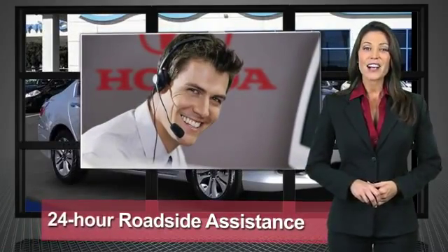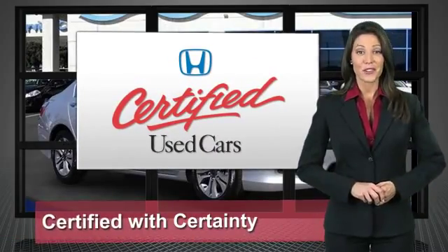Honda models are eligible. Honda certified used cars — so reliable, they're certifiable.